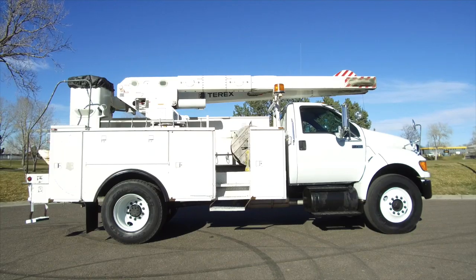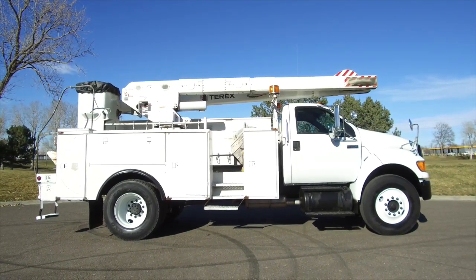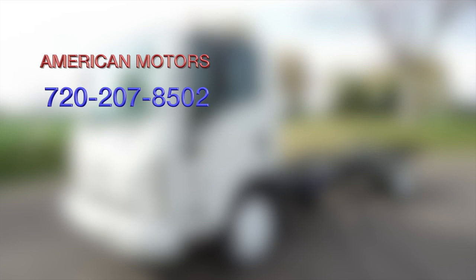So if you want to take this home, a 2007 Ford F750 XLSD, call American Motors at 720-207-8502, and don't forget to subscribe to our YouTube page to check out all our other inventory. We'll see you next time.